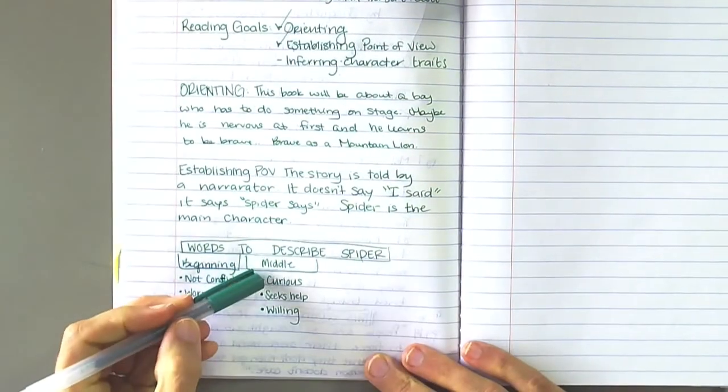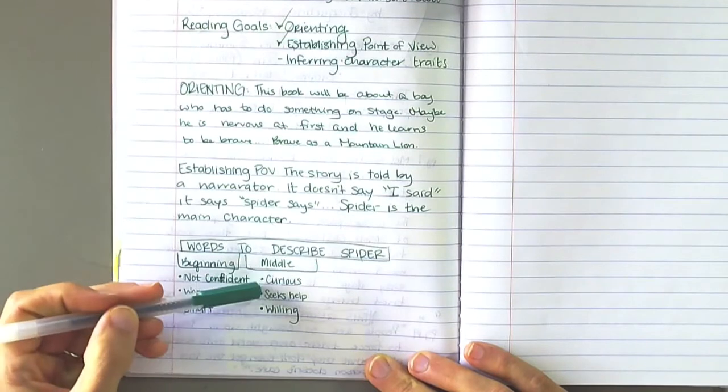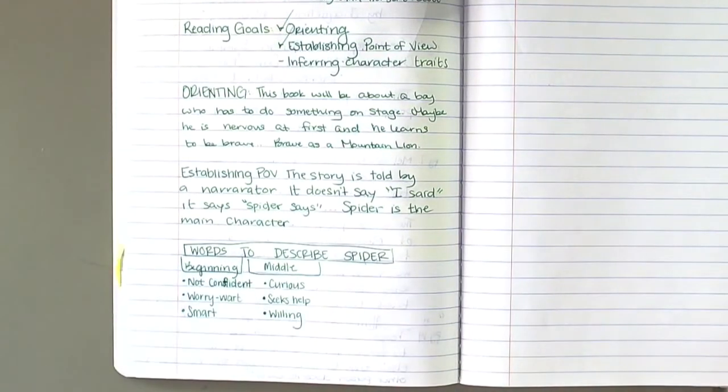He's curious because he's asking a lot of questions to his dad. He's seeking help — so he's the kind of person that would ask for help. And then he's also willing — he told his dad he's going to try it. He's willing to try new things.